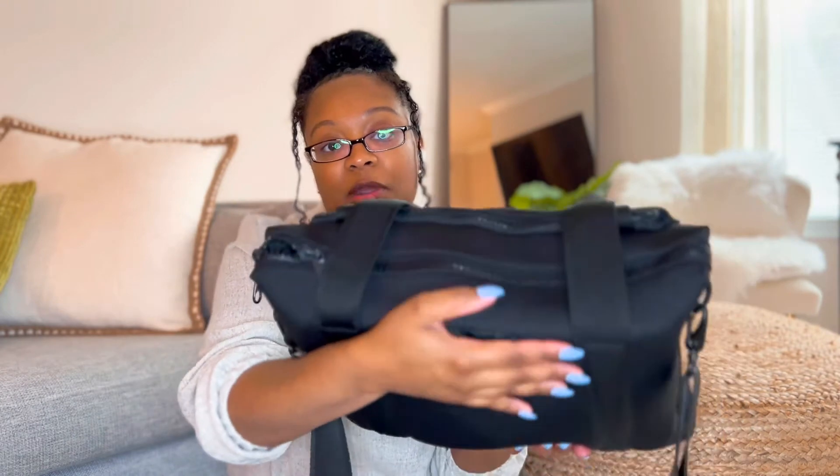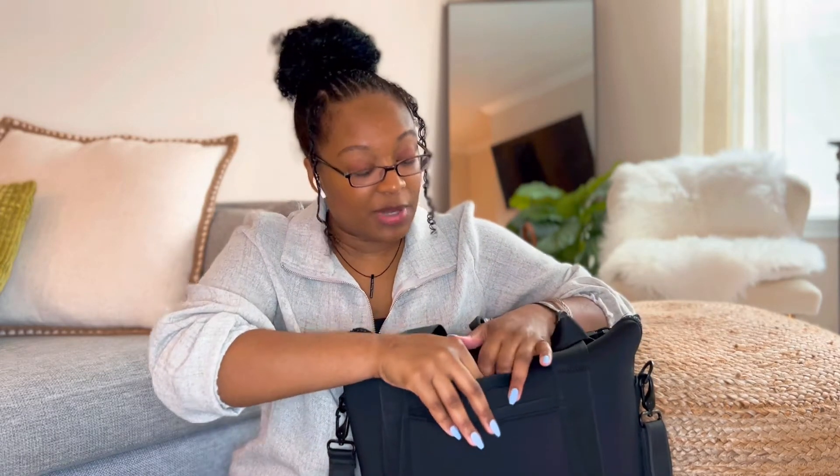All Dagny Dover bags come with a small pocket in the back, even on their leather bags. It's meant for your phone, and I've heard it fits even the plus-size Apple phones. I don't usually use it for my phone since I keep my phone in my hand or pocket, but it's a great feature.